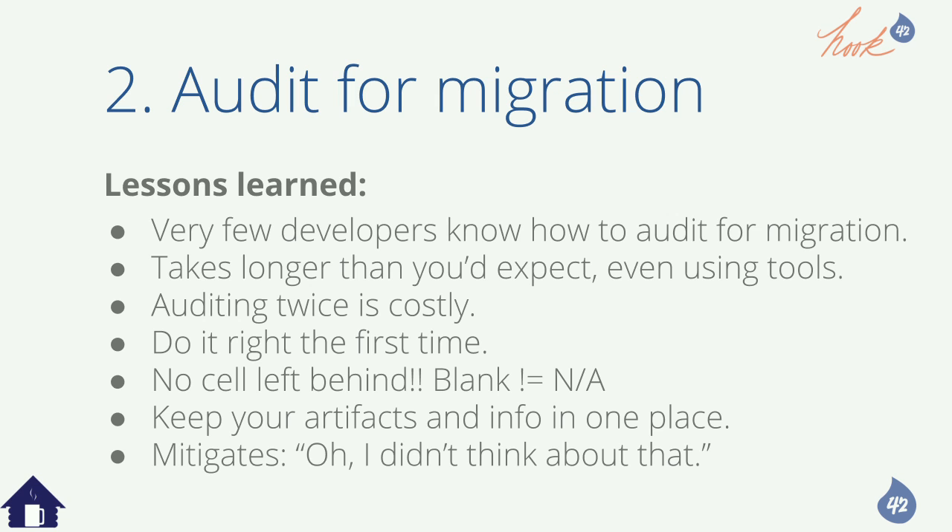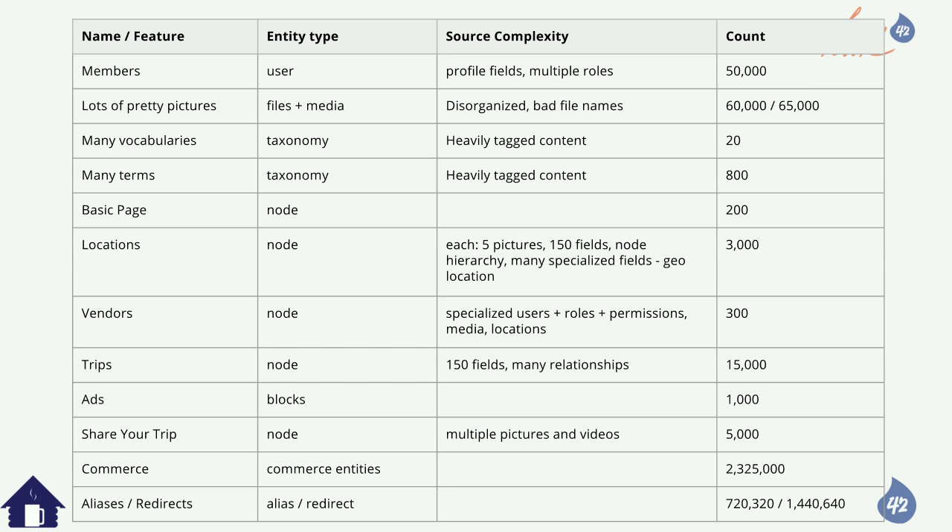Out of our project, we have all of these content types — nodes, blocks, with this count and complexity. We have 50,000 members. We're quantifying the number of items to understand importance and how long it's going to take. We're also quantifying the number of migrations we're going to run — looking at entity types: User, File, Media, Taxonomy, and down the list to Drupal Commerce entities, which may break out into five to eight different types depending on how complex the store is.